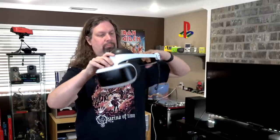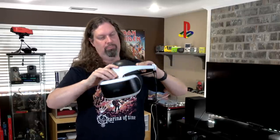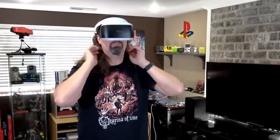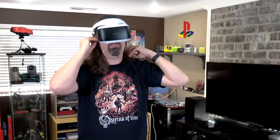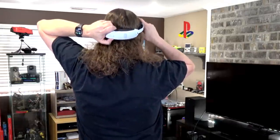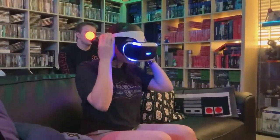The next thing I want to compare is the comfort level wearing these VR headsets on your head. The PlayStation VR I feel is extremely comfortable, and it's been that way since day one. It just goes on, it's really well balanced, it doesn't hurt your head or give you a headache after a couple hours — at least that's been my experience and people that I know who have used it.